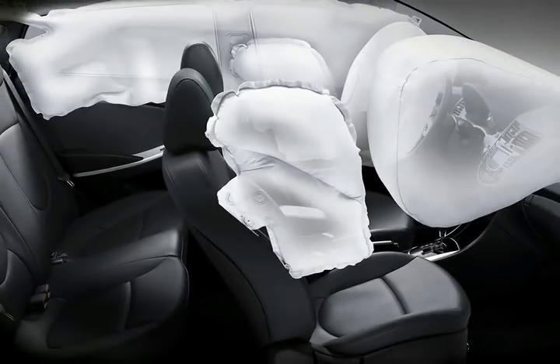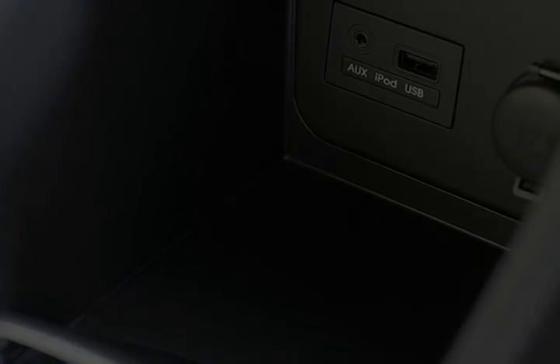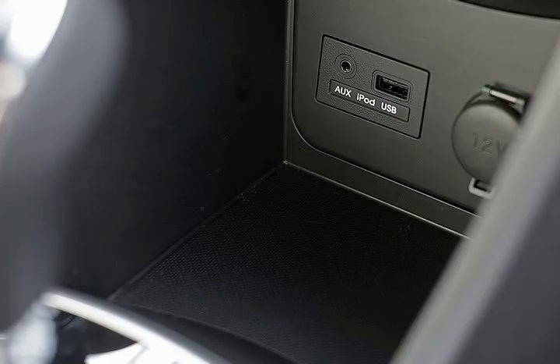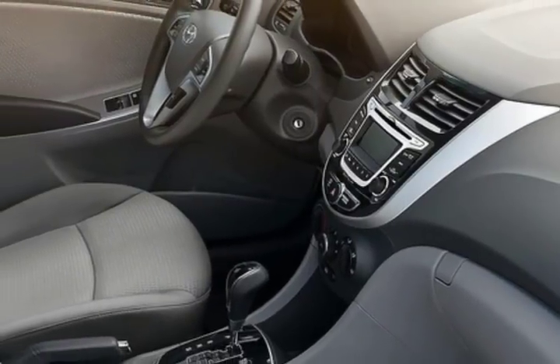The Accent's interior is simply and effectively styled, with nothing out of the ordinary and with streamlined controls and low-gloss plastics. Overall, critics haven't come to a consensus on the 2017 Hyundai Accent interior. Some say the cabin is lined with better quality materials than expected and a spacious rear seating area, while others disagree, saying the cabin styling is unappealing and the rear seats are cramped. Cloth upholstery comes standard in the Accent, and upgraded cloth is available.